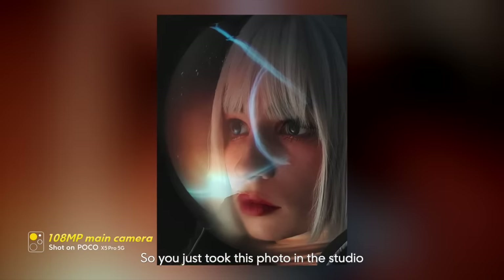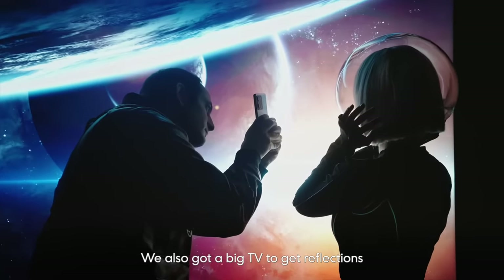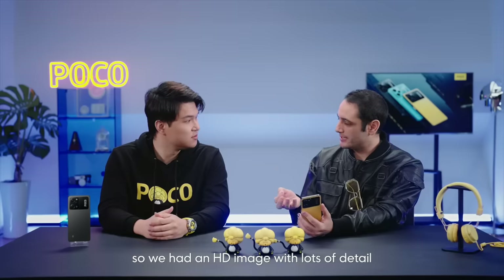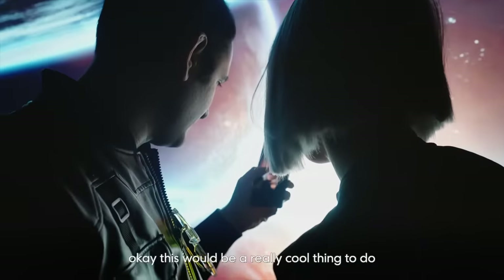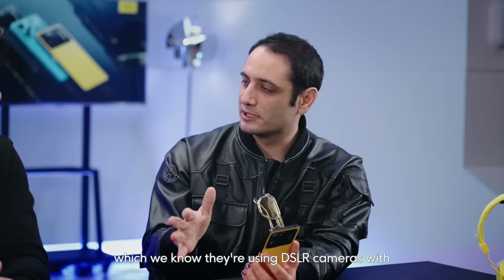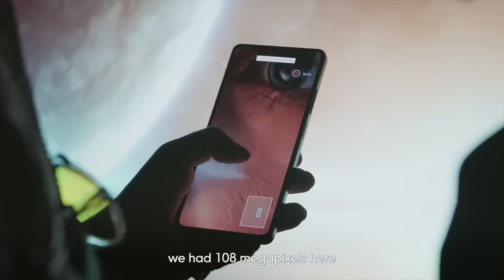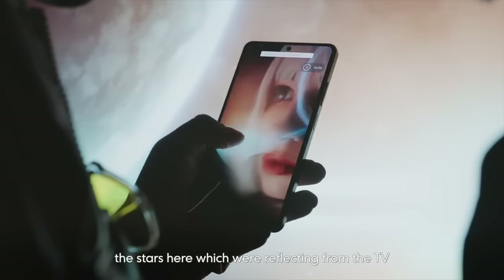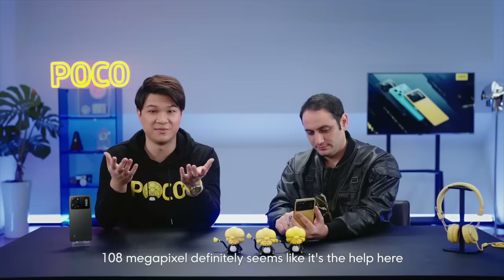So you just took this photo in the studio? Yeah, I just took the Poco phone, got the model, and took the photo. I took a fish tank and we also got a big TV to get reflections in the fish bowl to make it look like an actual space helmet — so it looks like she's in outer space. We had an HD image with lots of detail. It's really important we had 108 megapixels because we really want to zoom in and see the details of the stars reflecting from the TV, and zoom in really tight on the eye. 108 megapixels definitely seems like it's the key here.